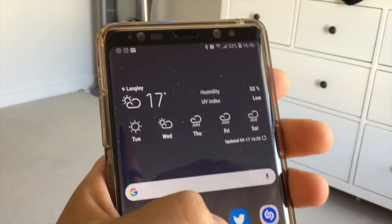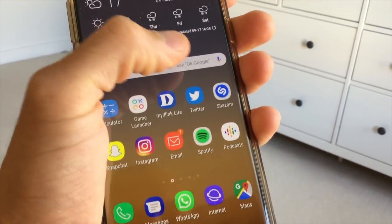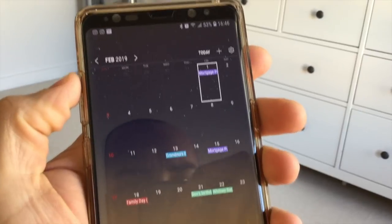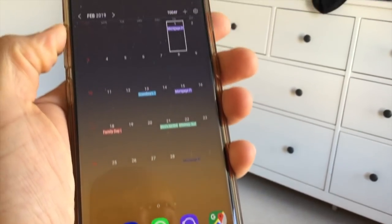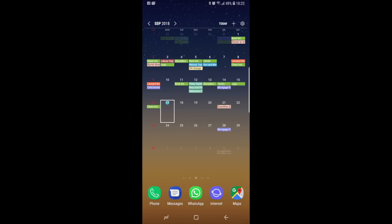Number two: I love how you are able to have live widgets on an Android phone. The two main widgets I actually use are the calendar and the weather app — you can always see the weather for the week, it updates all the time. Same with the calendar: you don't have to go into the app, you can see everything at a glance, including all your appointments.